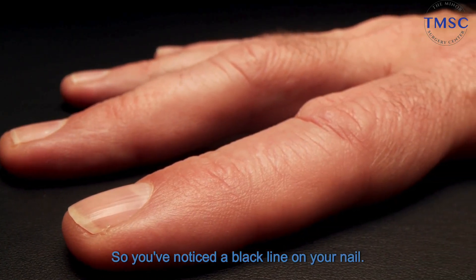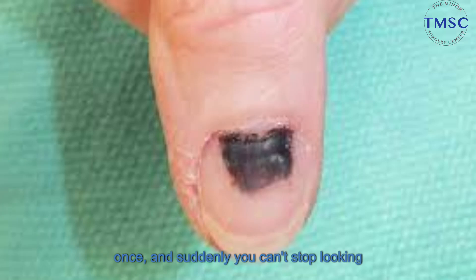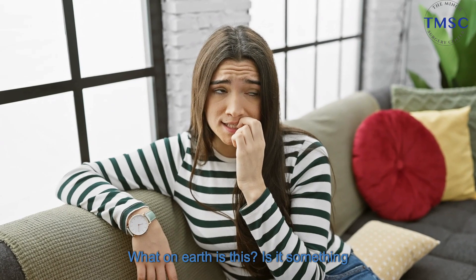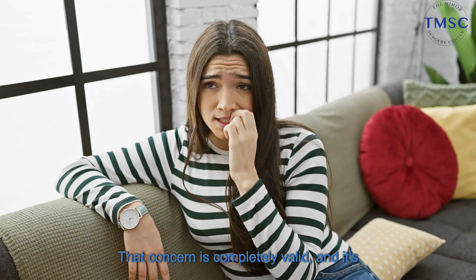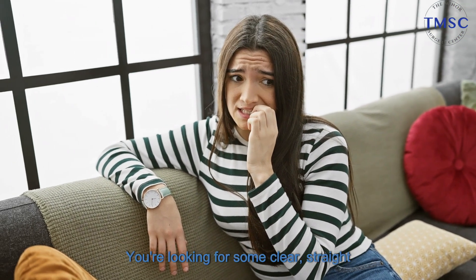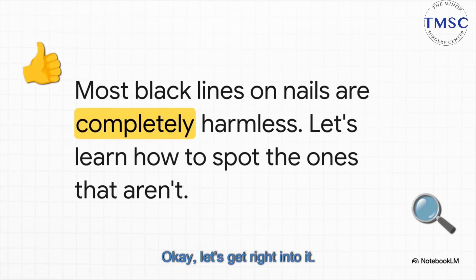So you've noticed a black line on your nail. It's one of those things — you see it once, and suddenly you can't stop looking at it, and your mind just starts racing. That's a totally normal reaction, and of course you're a little bit worried. What on earth is this? Is it something serious? That concern is completely valid, and it's exactly why you're here. You're looking for some clear, straight answers. Okay, let's get right into it.